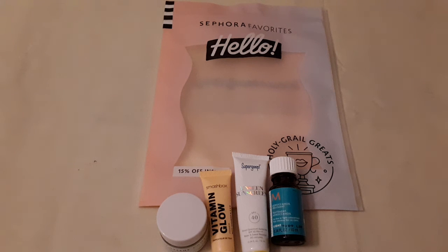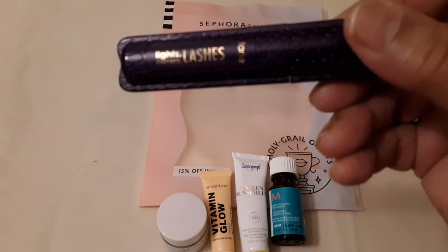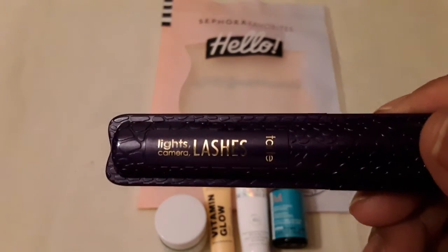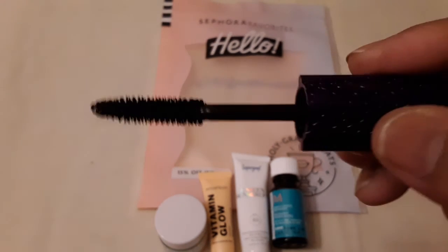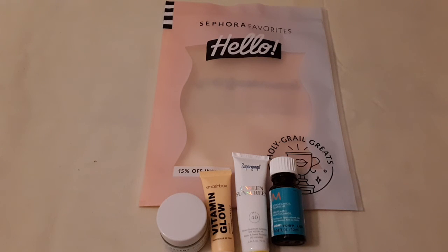The next item I received is by Tarte and it says 'Lights Camera Lashes' mascara. It's a little hard to open but here's what it looks like — just like any other mascara in black. It looks like it might be full size; it's pretty big.